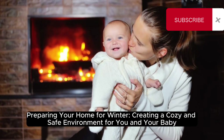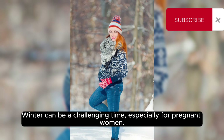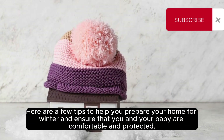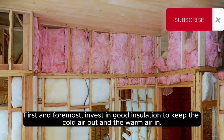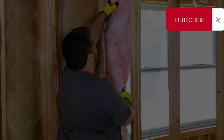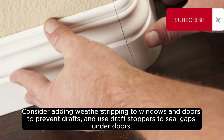Preparing your home for winter: creating a cozy and safe environment for you and your baby. Winter can be a challenging time, especially for pregnant women. As the temperature drops and the air becomes drier, it is important to create a cozy and safe environment in your home. First and foremost, invest in good insulation to keep the cold air out and warm air in. Proper insulation not only helps maintain a comfortable temperature but also reduces energy consumption. Consider adding weather stripping to windows and doors to prevent drafts, and use draft stoppers to seal gaps under doors.